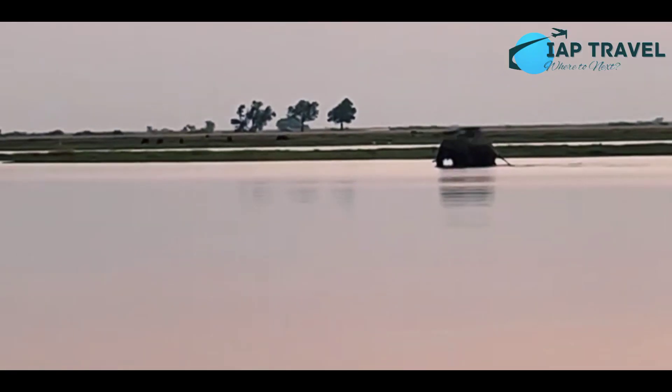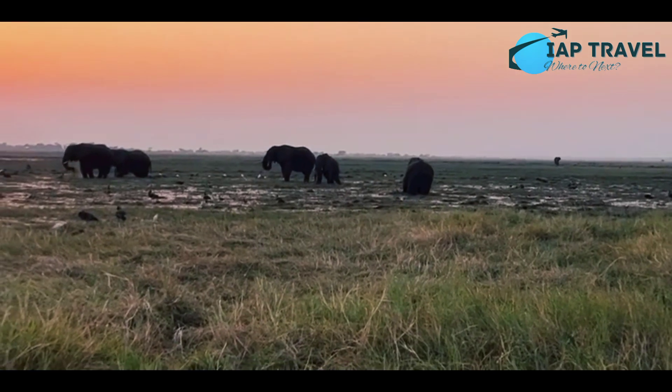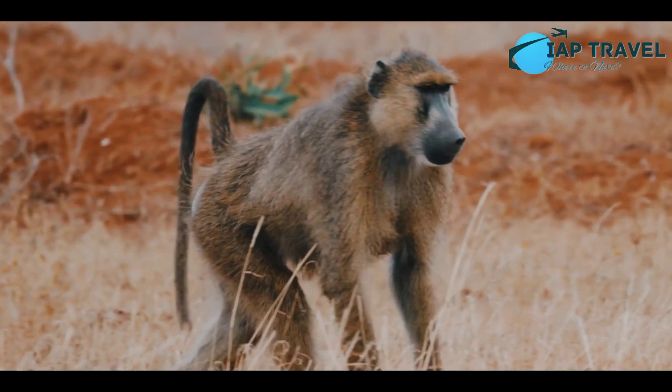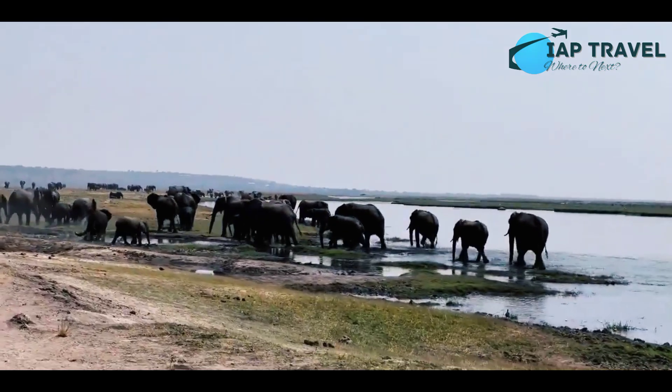5. Kobe National Park. Kobe National Park is the third largest wildlife reserve in Botswana. Some of the animals that inhabit this place include birds, elephants, lions, giraffes, baboons and buffaloes. When winter arrives, you have the opportunity to see a herd of hundreds of elephants directly.